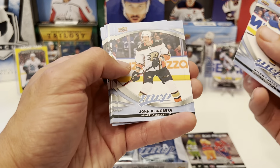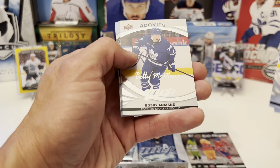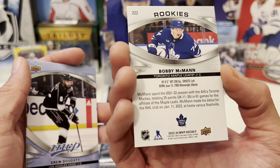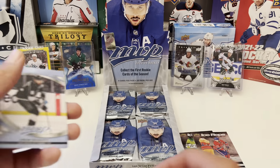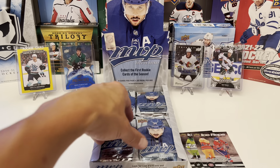We got Dillon Cousins, John Klingberg, Martin Jones. Ice Battles: Zach Parise. A rookie silver script of Bobby McMann — not numbered, nice little silver flashing there. Drew Doughty, Jared Spurgeon, and Thomas Chabot.